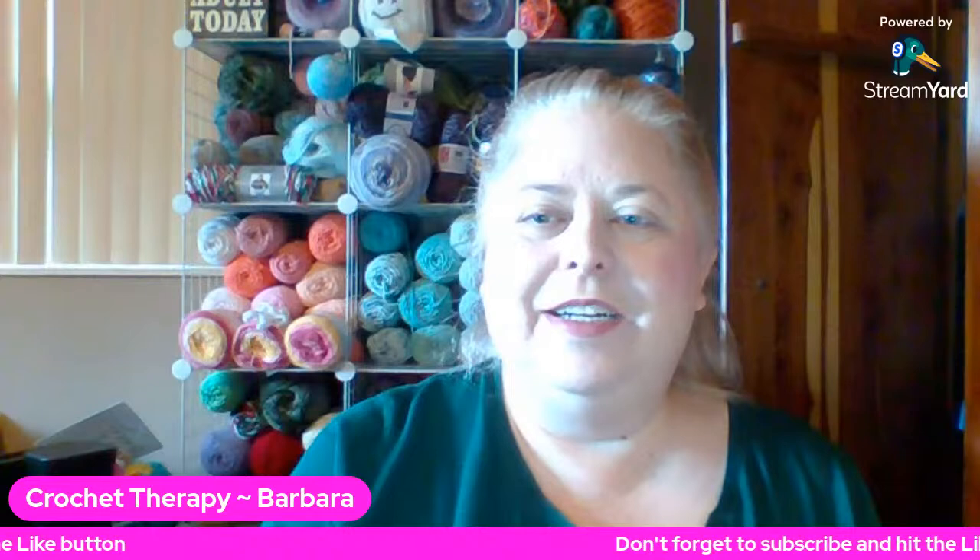And announcement here — our January Zoom Saturday is going to be January 8th at 2 p.m. Eastern Standard Time. If you would like to be a part of that, all you need to do is email me. The email address is down below: CrochetTherapy, the number 4, the letter U, at gmail.com. This coming Saturday at 2 o'clock is going to be our live Zoom and I'm really excited about it. I can't wait to see everyone.